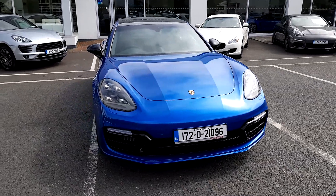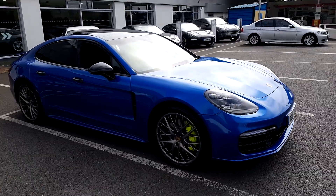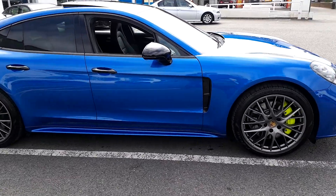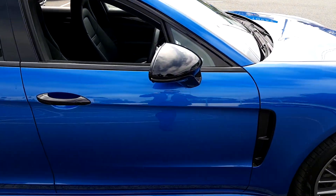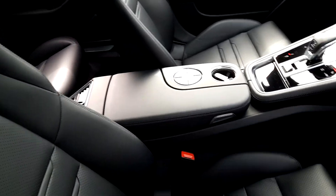Hi, it's Mark from Porsche Centre Dublin. Presented today this 172 Porsche Panamera 4E Hybrid. This vehicle is finished in sapphire blue metallic with full extended black leather interior.